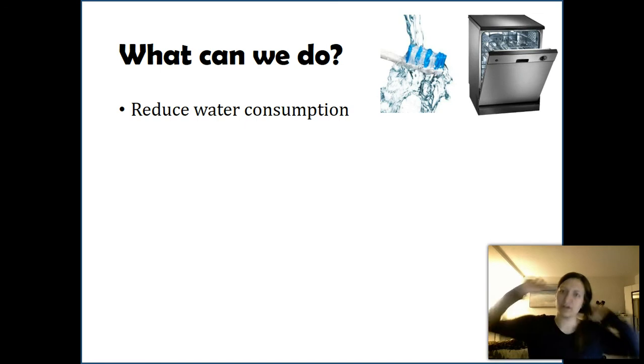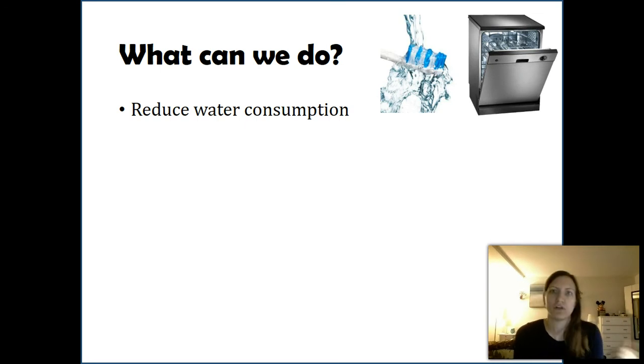There are simple ways you've probably heard before: when brushing your teeth, turn the water off. Use a dishwasher rather than hand washing. I researched this because my roommates and I had an argument about it — running the dishwasher is more efficient than washing dishes by hand effectively with warm water and soap. If you're washing one dish at a time and letting the water run until it gets warm, that actually uses more energy and more water than using a dishwasher. Dishwashers represent only about 1% of our water usage, but it still helps.